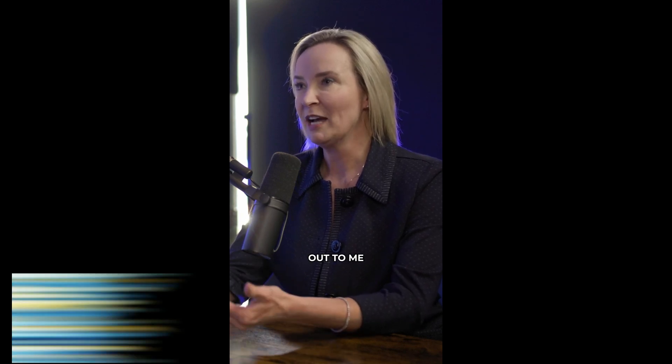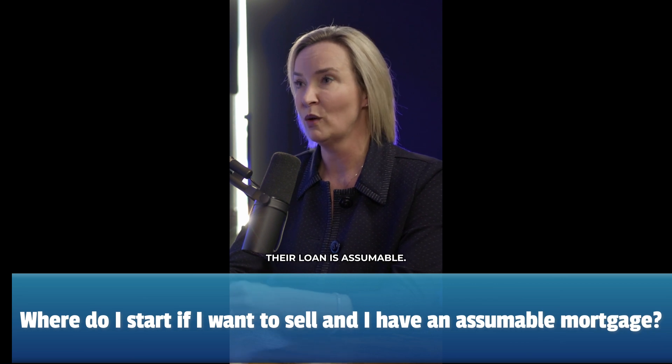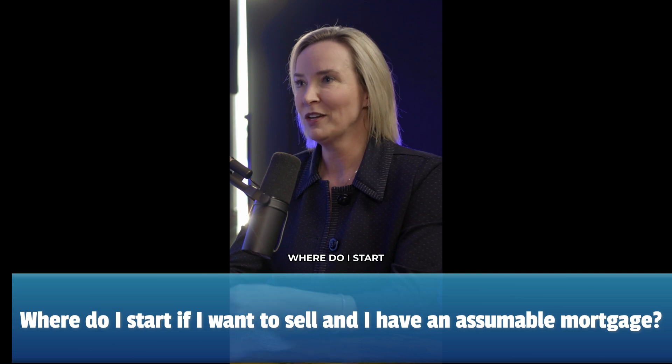I have clients reaching out to me in regard to wanting to sell their home, and they know that their loan is assumable. The question that I get is, where do I start with that?